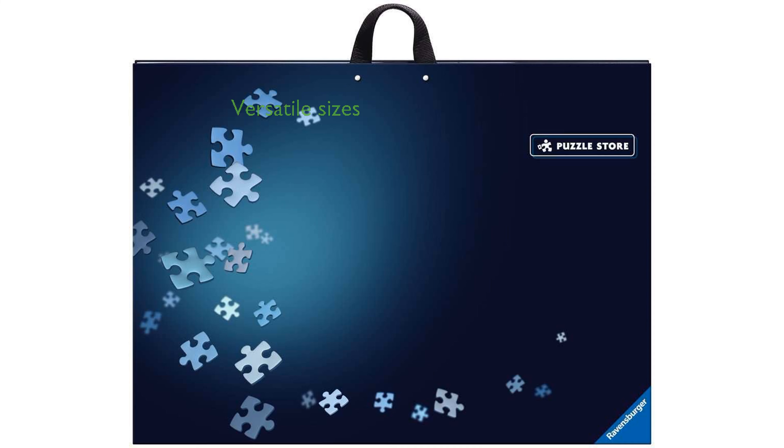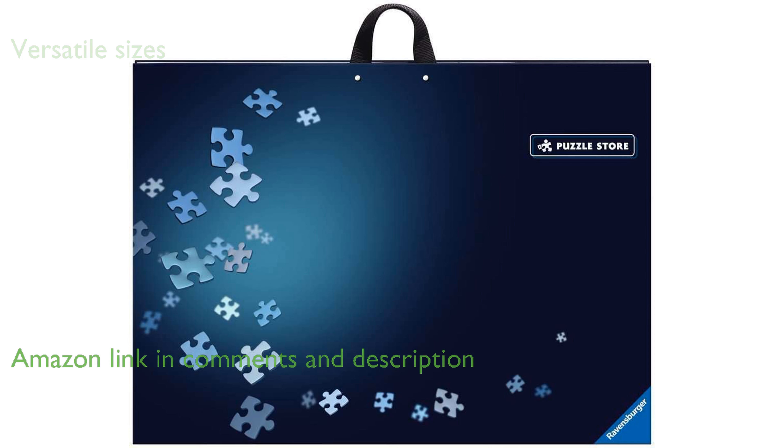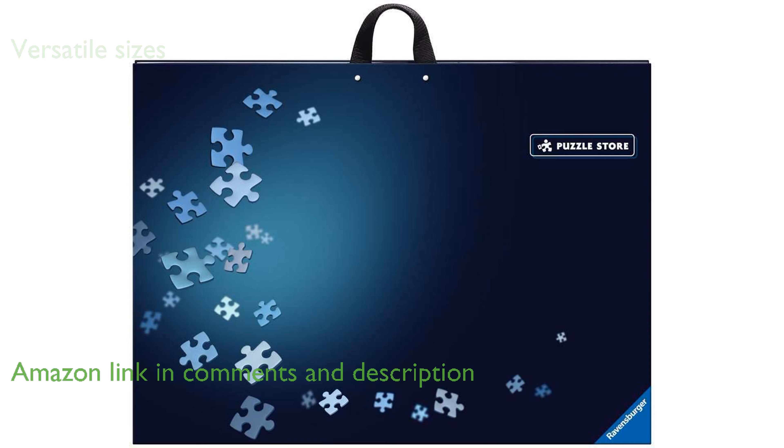The Ravensburger puzzle storage is designed to accommodate puzzles ranging from 300 to 1,000 pieces, making it versatile for various puzzle sizes. This storage system is age-appropriate in motif, part number, and part size, catering to puzzlers aged 14 years and above.